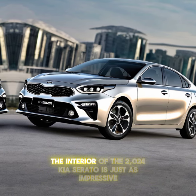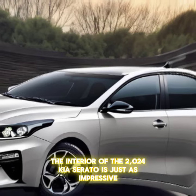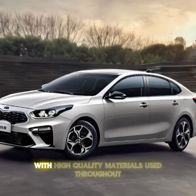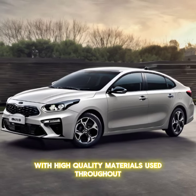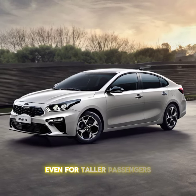Moving inside, the interior of the 2024 Kia Cerato is just as impressive. The cabin is spacious and comfortable, with high quality materials used throughout. The seats are supportive and offer plenty of legroom, even for taller passengers.